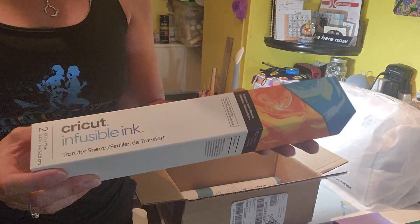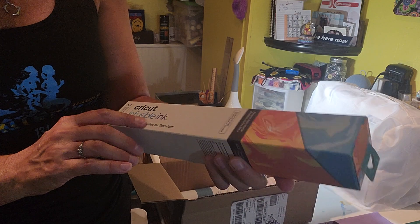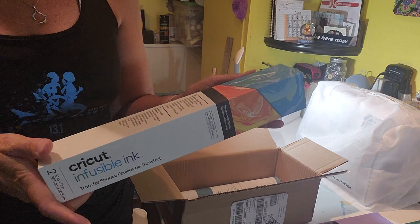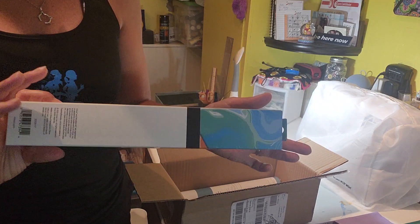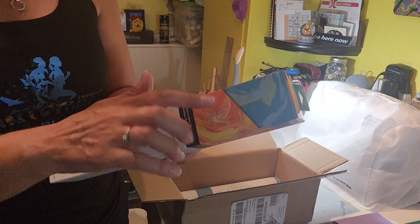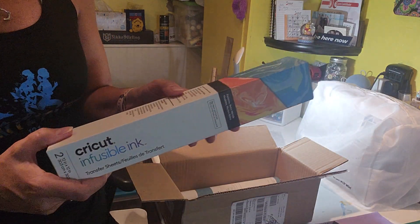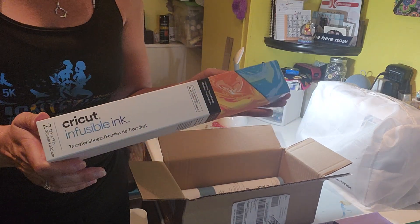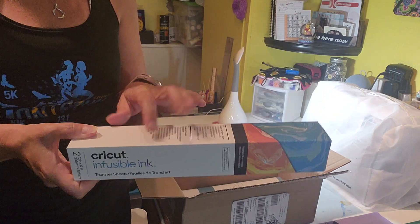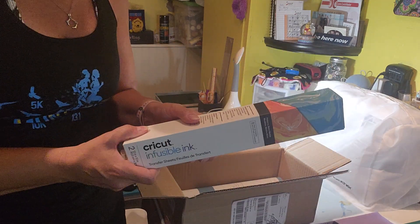So I ordered — I've actually used this particular color before — this is their infusible ink transfer sheet, and this is the retro marble design. I've used these before and they're actually quite pretty when printed on a design. You get this really nice blue, kind of a blue and green, and then a really pretty yellow and orange. These are really, really pretty. This was on sale on the Cricut website for only about $6.79, which was a really good price.